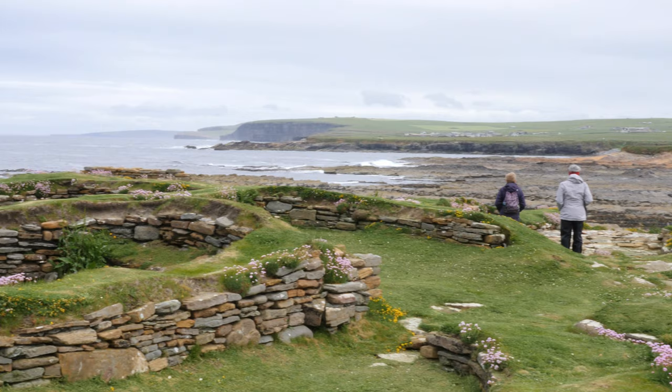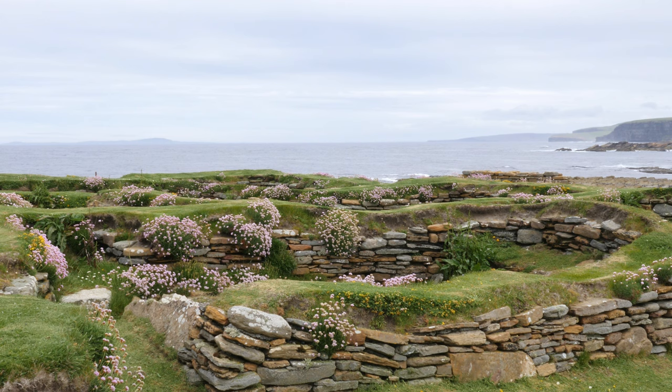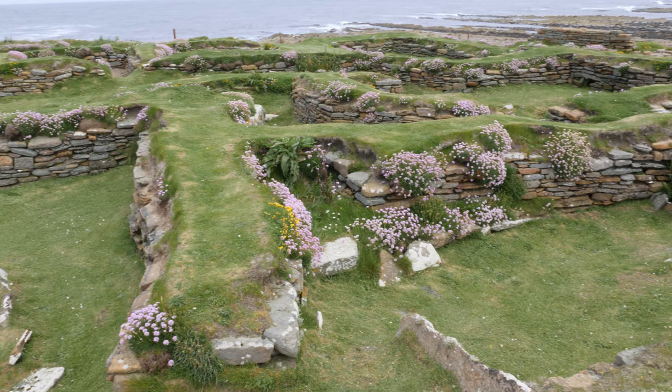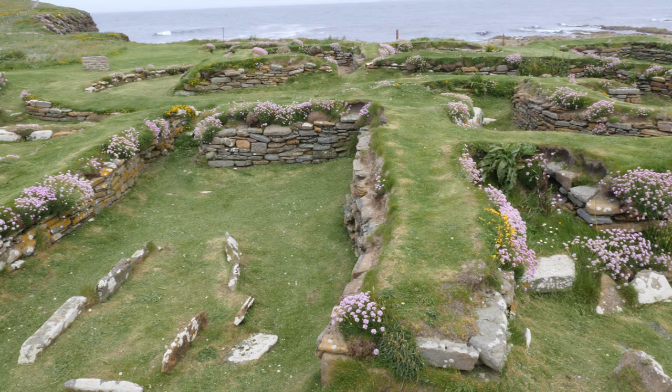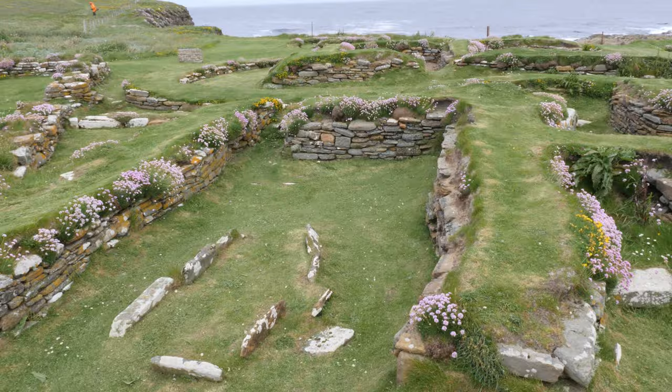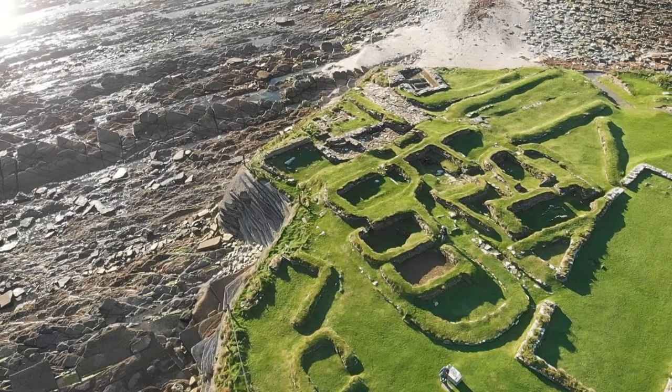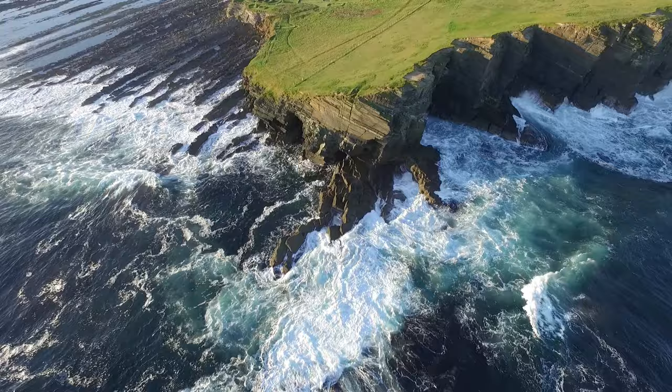Vikings settled on the Brough in the early 9th century. Their houses and barns were built on top of the existing Pictish settlement, and these are the remains that are visible today. The layout can be confusing due to the building and rebuilding during the 300 years it was occupied by the Norse. It was a substantial settlement, part of which had already been lost to the sea before the site was excavated by archaeologists.